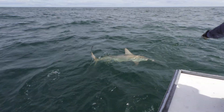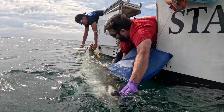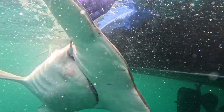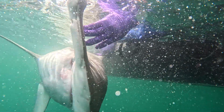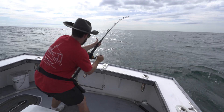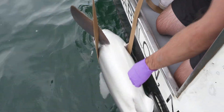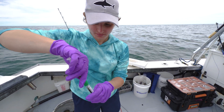We have one type of tag called an acoustic tag. It uses sound frequencies to send a signal from a transmitter to a receiver, so that we can know if sharks are in the area. We'll catch a shark, bring it to the side of the boat, and then surgically implant the acoustic tag, sew them back up, do a little bit of a workup, and send them on their way.